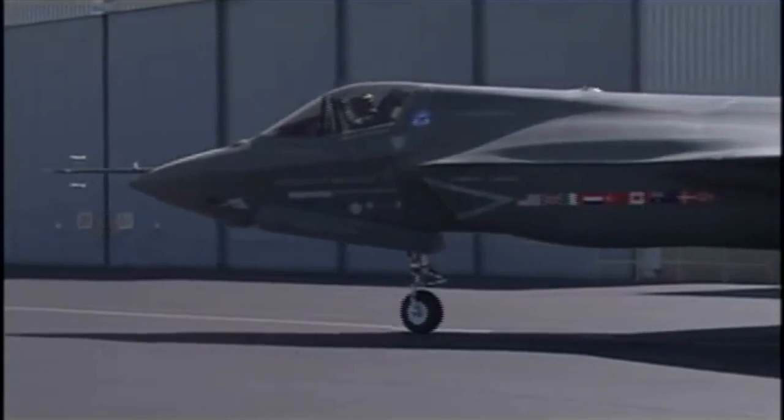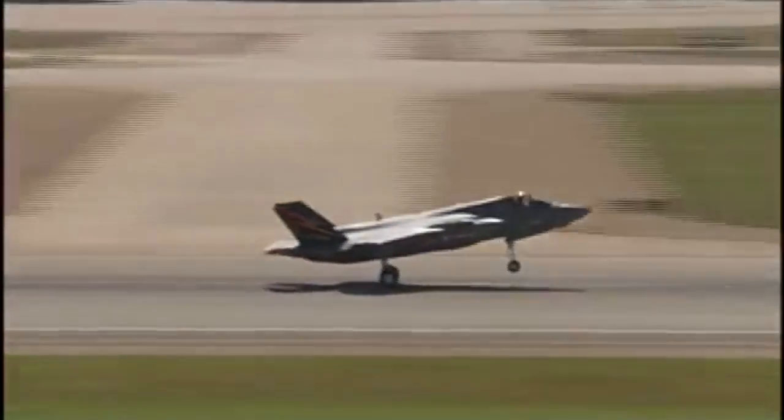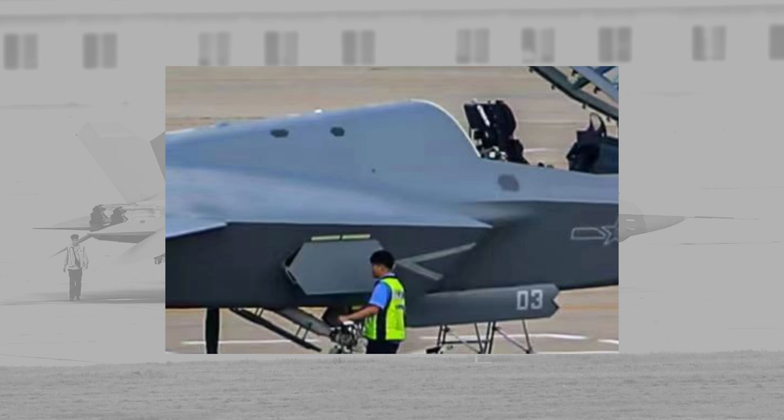The pilot's direct rearward visibility is limited. This shows the Chinese might have had trouble designing a rear-hinged canopy and decided to go with the same idea as the F-35.